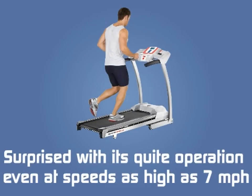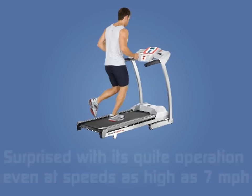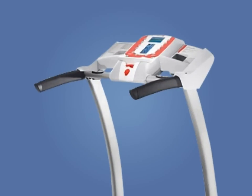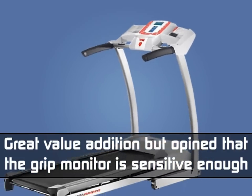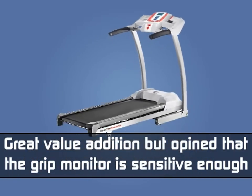Customers were also surprised with its quiet operation, even at speeds as high as 7 miles per hour. A few customers noted that having a telemetric heart rate measurement could have been a great value addition, but opined that the grip monitor is sensitive enough and precisely measures heart rate.